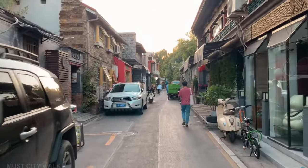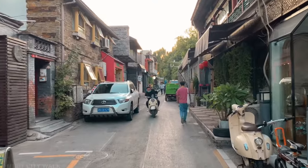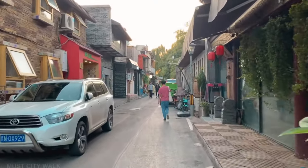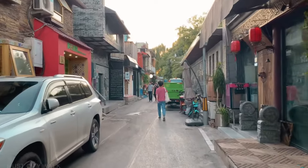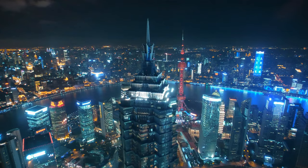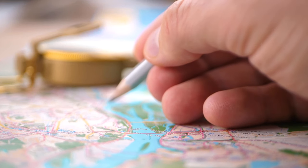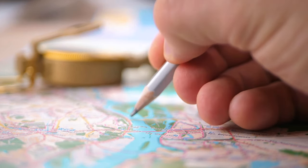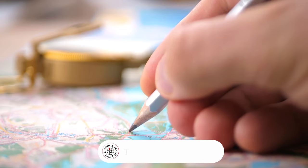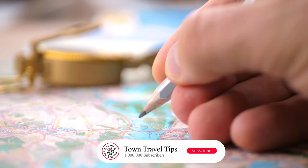And that's it — your comprehensive guide to Beijing, its hidden gems, and beyond. Whether you're a history buff, a culture enthusiast, or just a curious traveler, Beijing promises an unforgettable journey. So when are you planning your visit to this historic city? Let us know in the comments below, and remember to like, share, and subscribe for more travel guides.